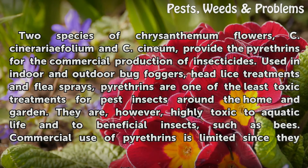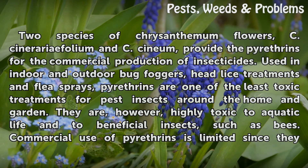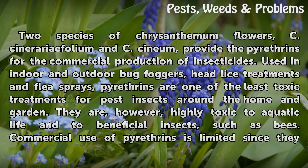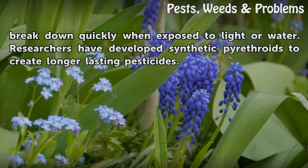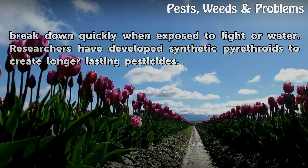Two species of chrysanthemum flowers, C. cinerariae folium and C. cinnium, provide the pyrethrins for the commercial production of insecticides. Used in indoor and outdoor bug foggers, head lice treatments, and flea sprays, pyrethrins are one of the least toxic treatments for pest insects around the home and garden. They are, however, highly toxic to aquatic life and to beneficial insects such as bees. Commercial use of pyrethrins is limited since they break down quickly when exposed to light and water. Researchers have developed synthetic pyrethroids to create longer-lasting pesticides.